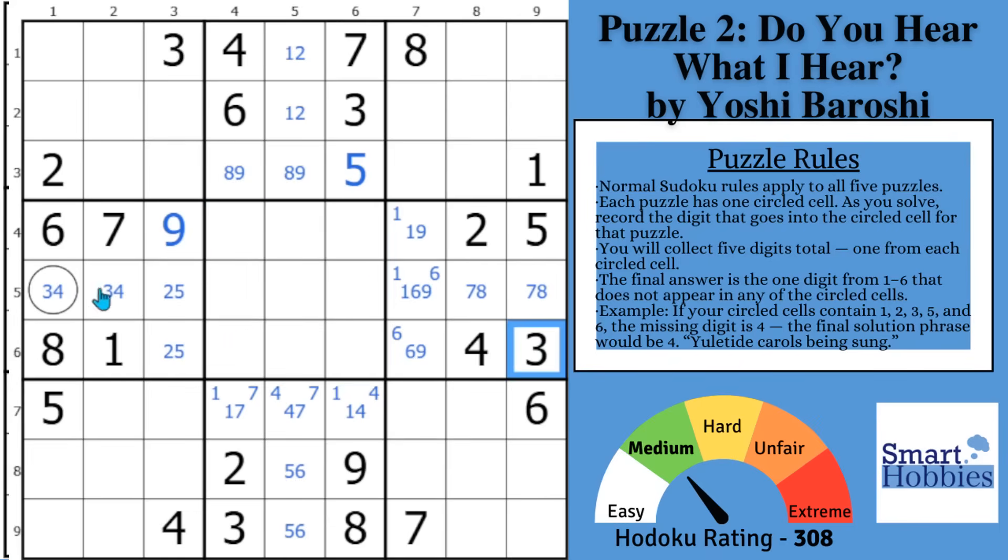However, if you notice that you have a three right here and a pointing pair of threes right there from the hidden pair, plus two threes here, you can see a three can only go in this spot right there. Then the fours act as a pointing pair to go with this four and a four here — you can solve for a four in block five.